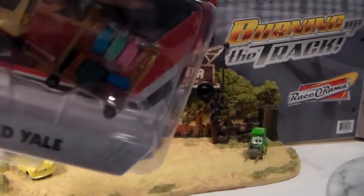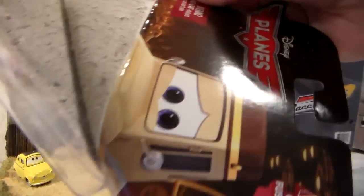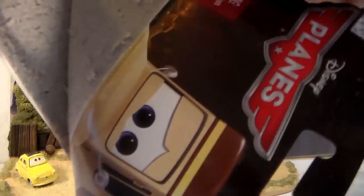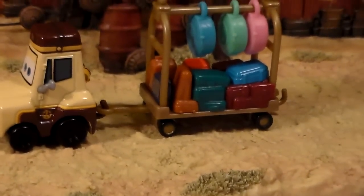Let's take him out of his package. Here he is out of the package.